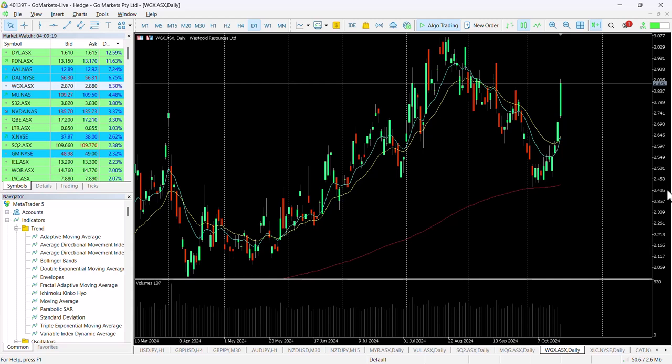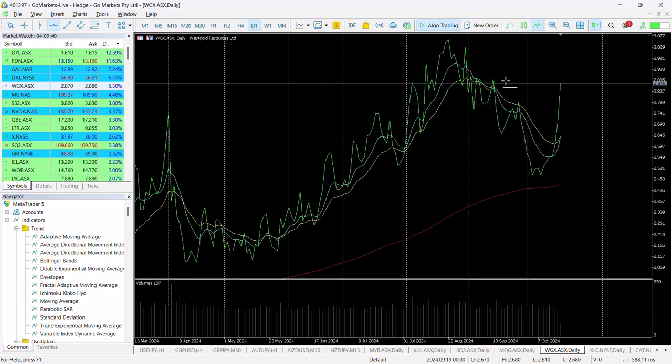Gold stocks are responding. We see West Gold, after having bounced off the 200 MA around about the 245 level, has seen a significant increase in price over the last few days. Buying pressure is most certainly present — a very strong candle today which has pushed us over a level of interest.